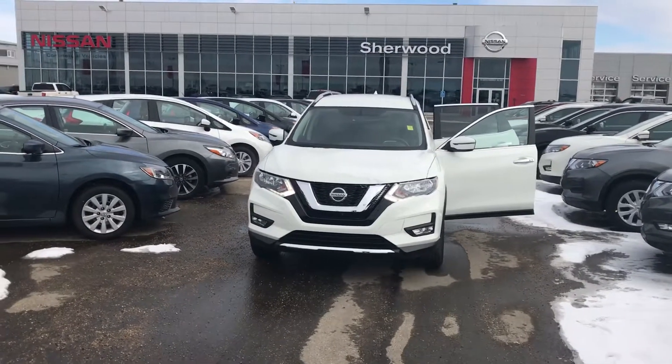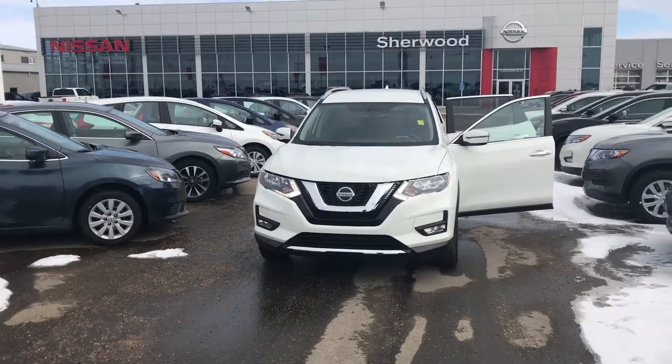Come on down for a test drive. It's Chris Timmons again from Sherwood Nissan. Have a good one.